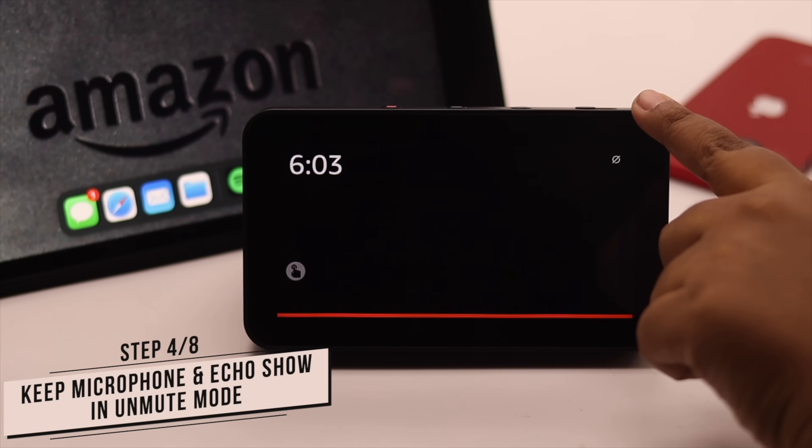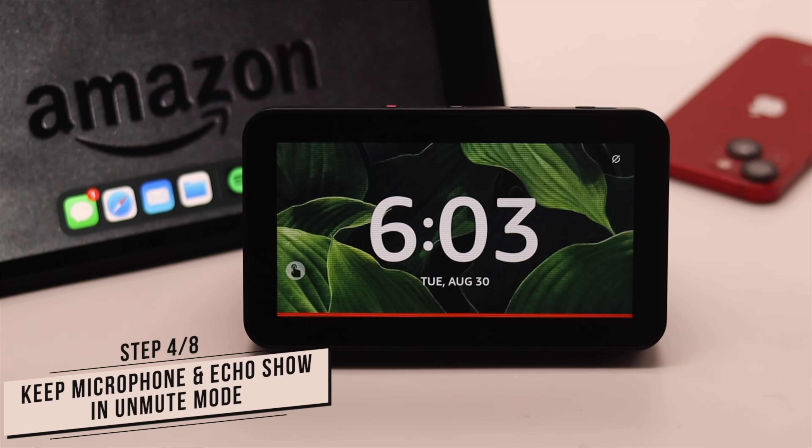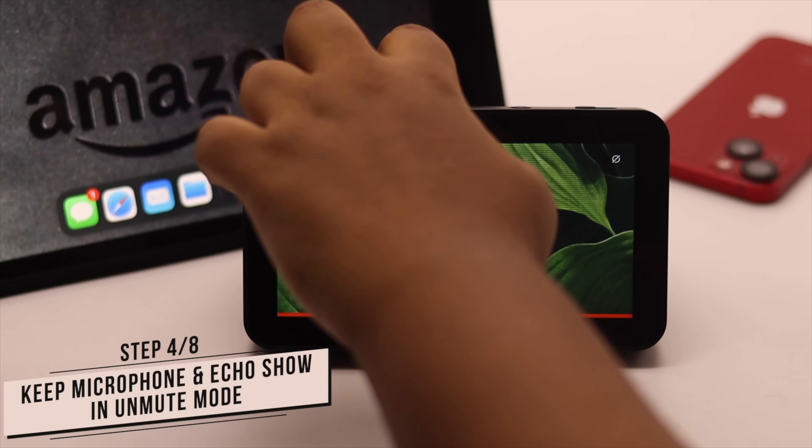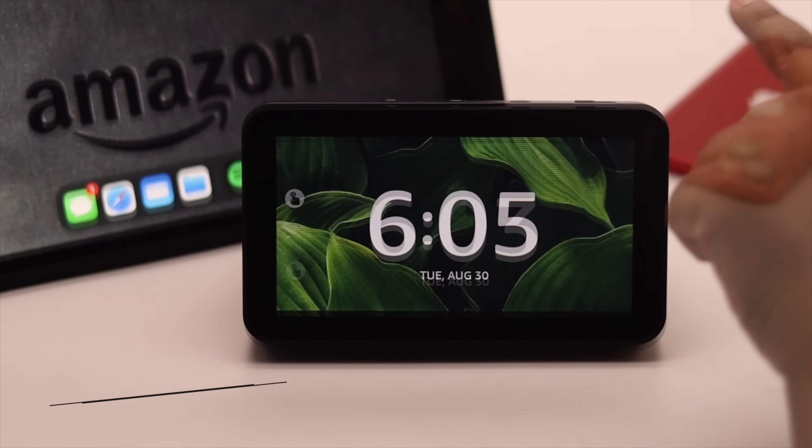Another thing to keep in mind: if the microphone is off and the Echo Show is in mute mode, then no matter how many times you call Alexa it won't respond. Simply turn off the mute.